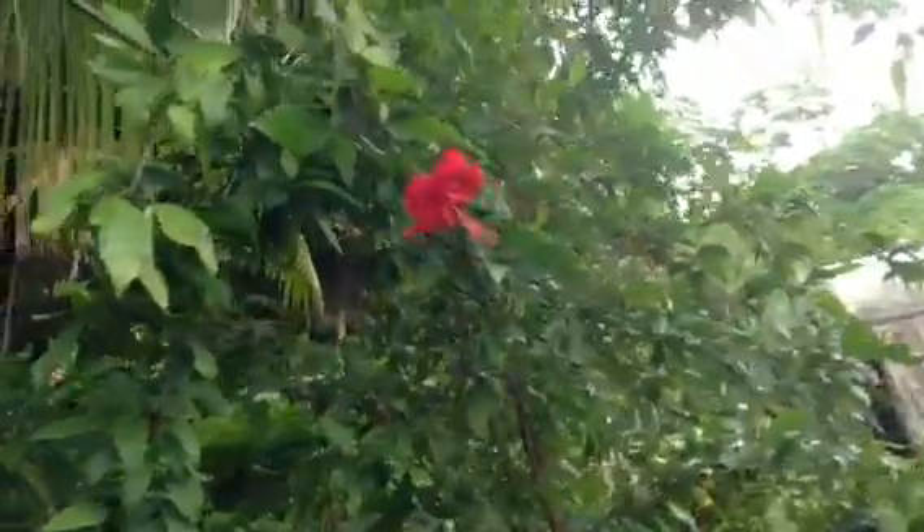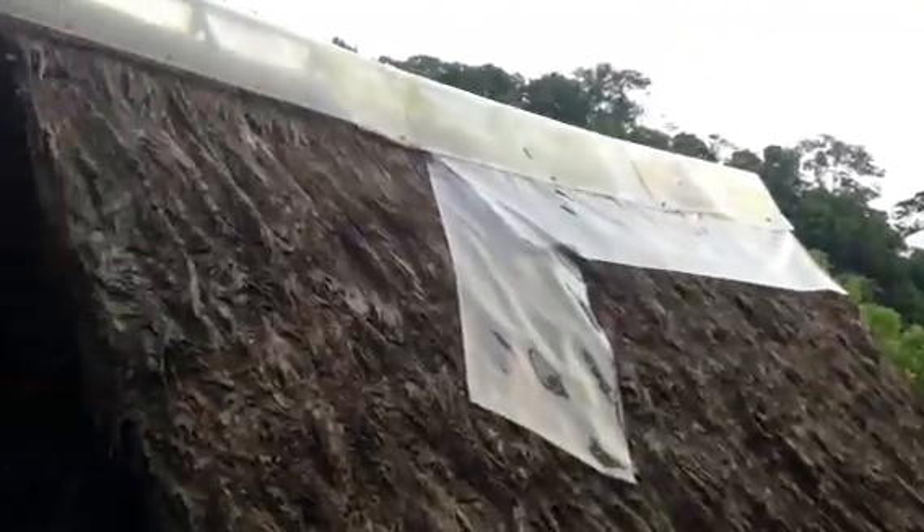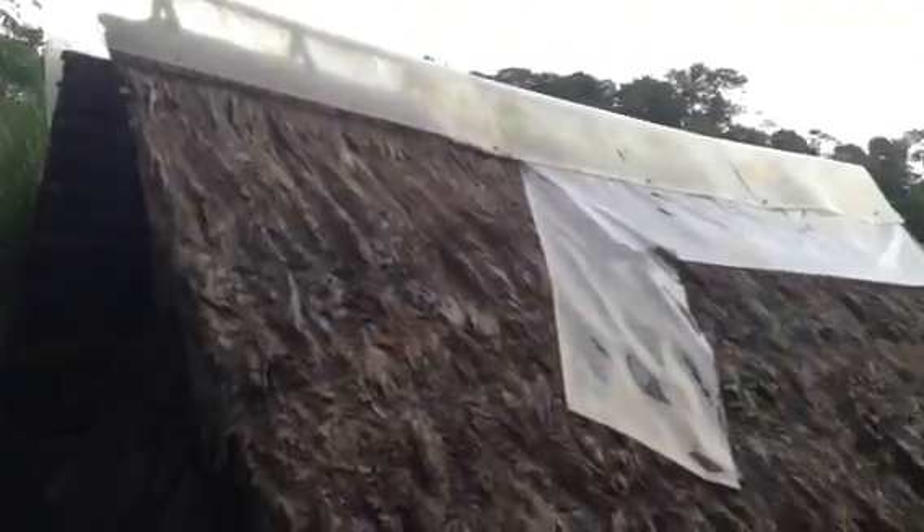Yep, look — hibiscus flowers. So now we run up, and don't worry, it's completely private, no one can see us over here. To our hut, which has a little bit of protection from rain coming in at the top. And that is about the extent of the protection that we have.